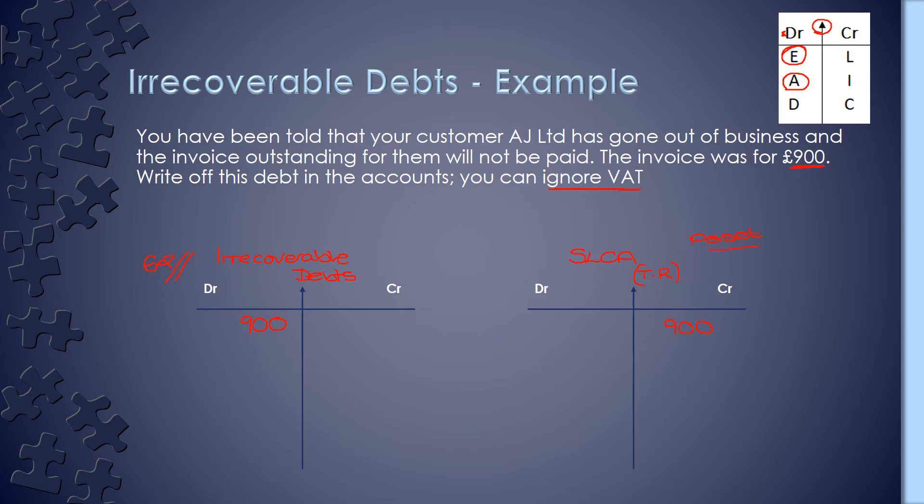At this point, don't forget that although this is your double entry, you will also have an account for AJ Limited in your ledger, which is your subsidiary account. It doesn't form part of your official double entry, but you will still need to write that off your AJ Limited account. So you will have another small ledger for them specifically, and they will have the £900 sitting in their account. You would then write it off so that it balances down to nil.